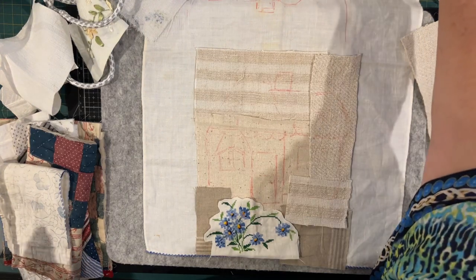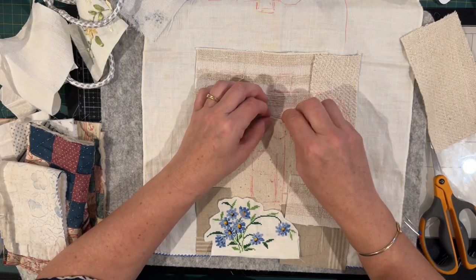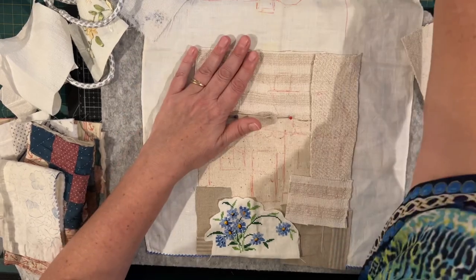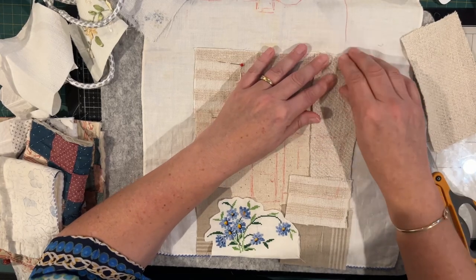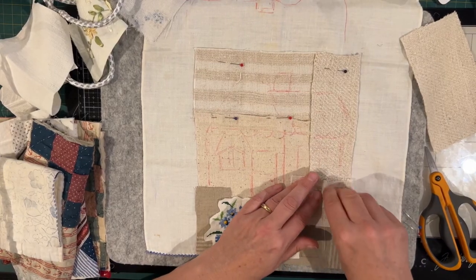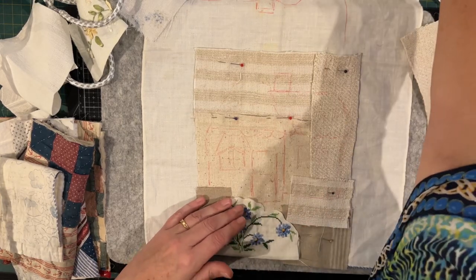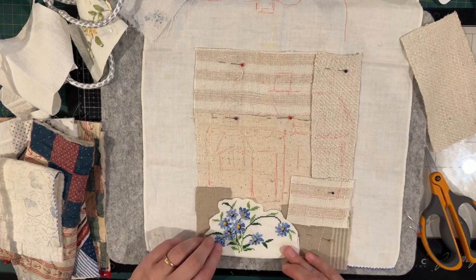I'll pop a few pins into position because I've got to stitch this background down so it's not going anywhere. I'll also do some embroidery on it — just to start getting some interesting background stitches in place like burrow stitch and things like that. Once we start building the house in the middle a lot of that area won't be accessible, so I've got to leave the center free but secure it, then work any decorative stitching around the perimeter.